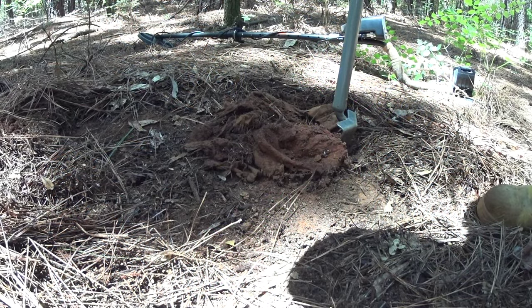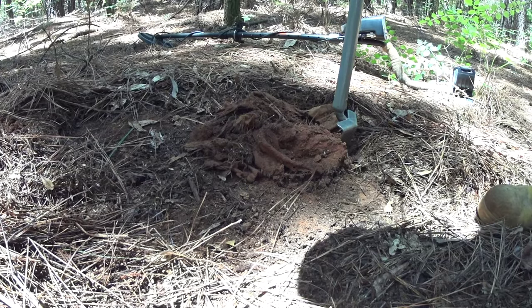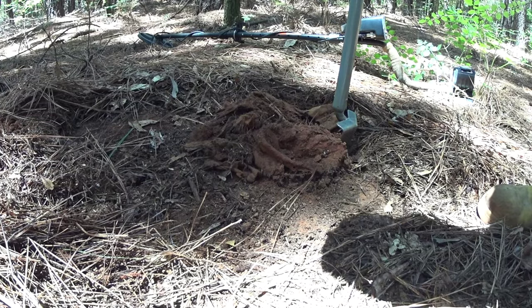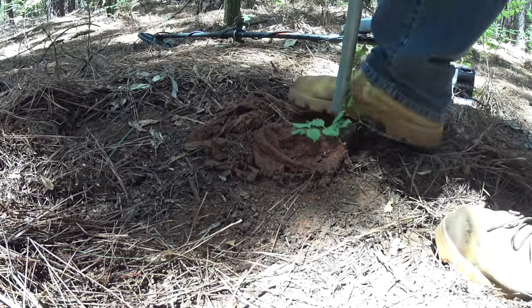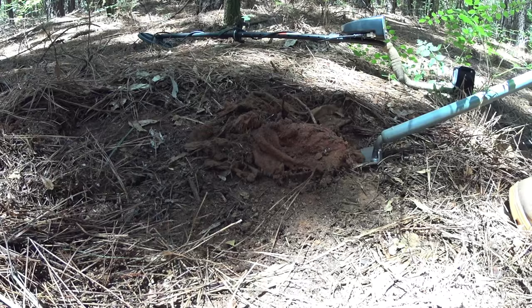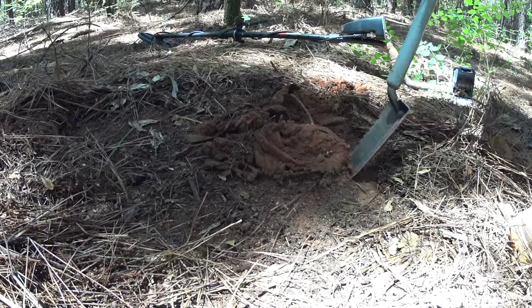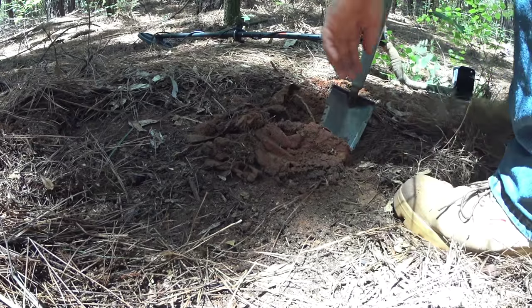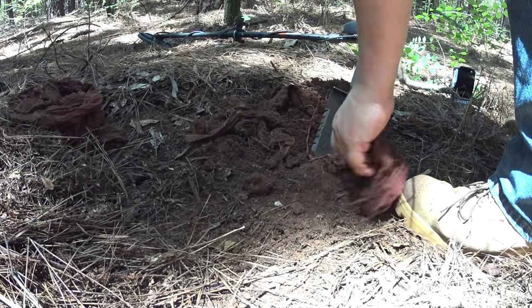Alright guys, I was swinging on my way out to the car and I came across a signal. I started coming up with a lot of fabric, a lot of material here. I haven't run across that before. So I think I'm going to dig this one live and see what happens.